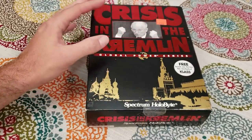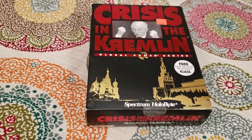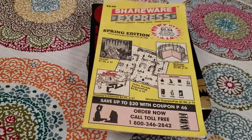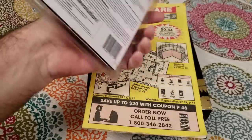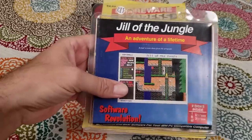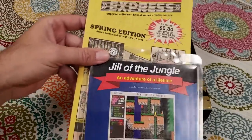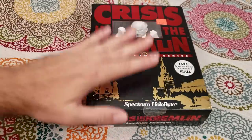Before getting deeper into this — I keep mentioning Babbage's and stores like that, but there was another way I got computer games as a kid: shareware, through shareware catalogs like this one. I also picked up shareware discs at mall kiosks — little packages like Jill of the Jungle, which came with one part of the game on disc for about five or six bucks. I do plan on doing a video on shareware as a retail model later, so I just wanted to tease that.